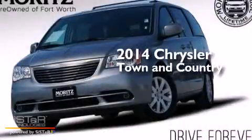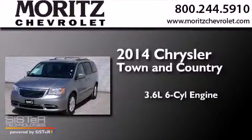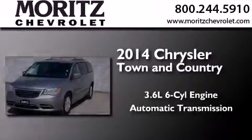This is a 2014 Chrysler Town & Country. It has a 3.6-liter six-cylinder engine and an automatic transmission.